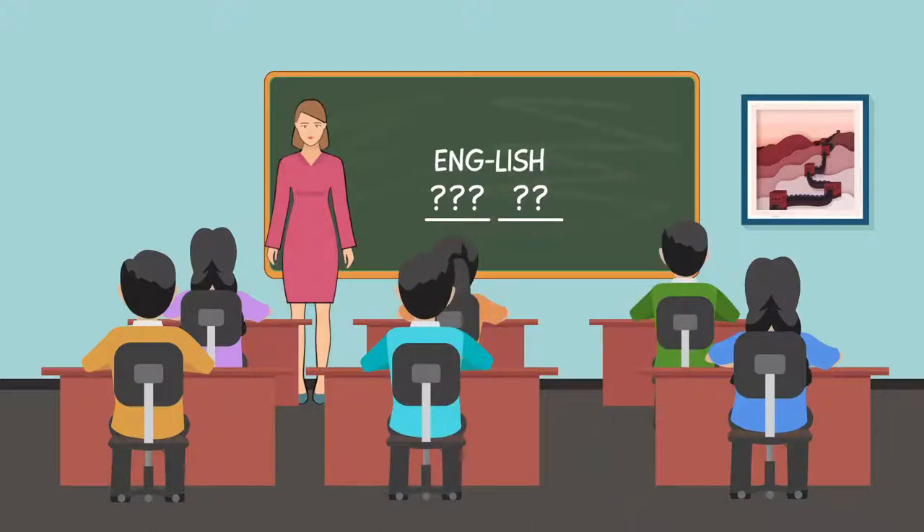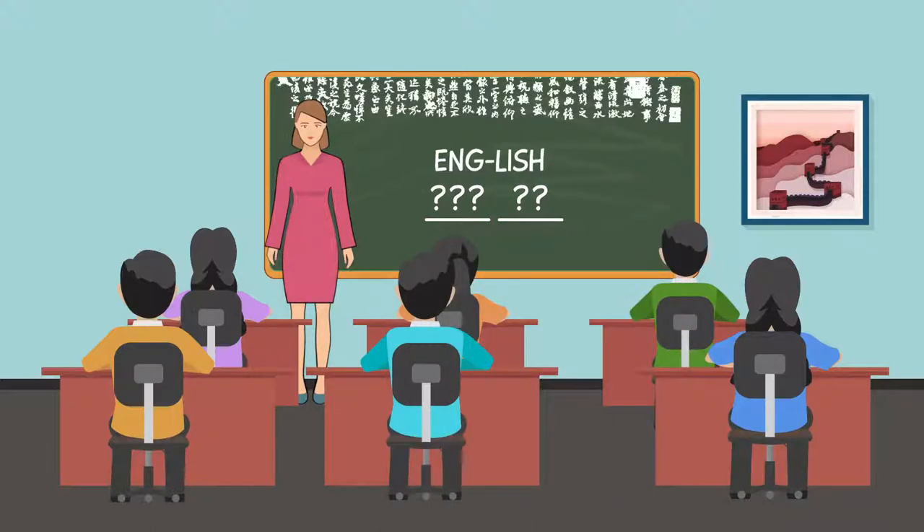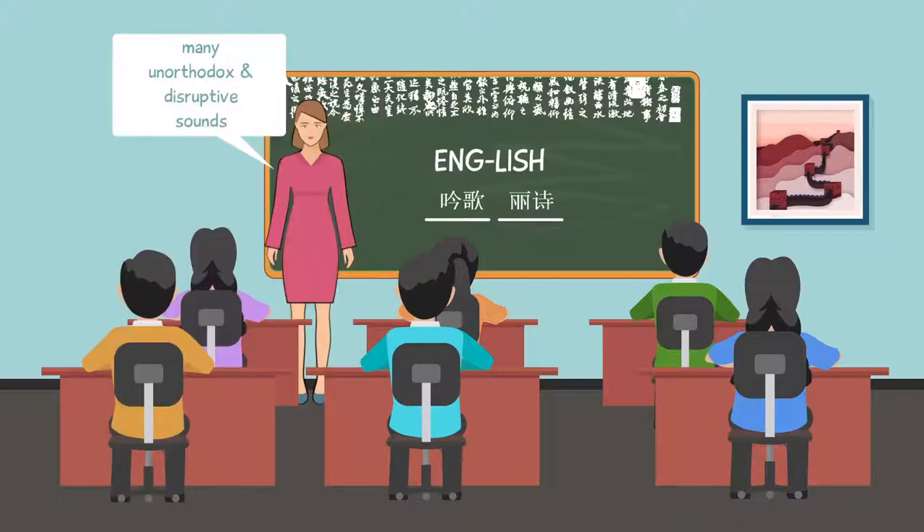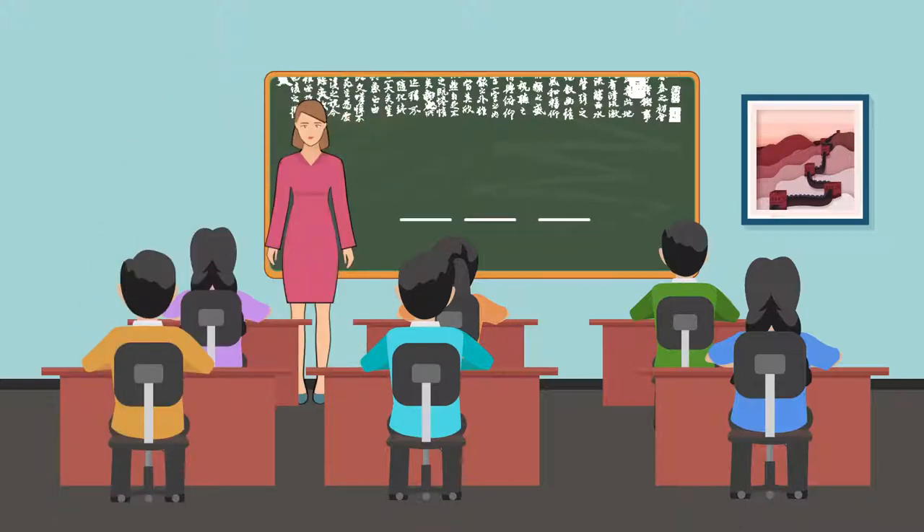To address this problem, many have tried spelling English words using Chinese characters. But the old approach introduces many unorthodox and disruptive sounds. For example, please becomes police.